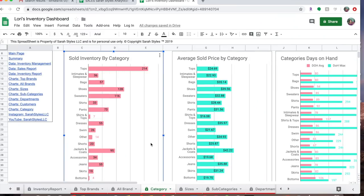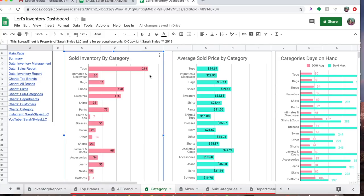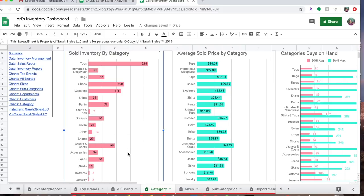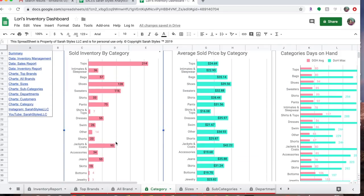Sold inventory by category — this is really interesting. I sold 214 tops, and that was my number one thing by a lot. My average selling price for tops is only $24, but I sold a lot of them — that includes blouses, sweatshirts, tank tops, anything that's not a sweater, jacket, or blazer. I'm not always sourcing tops because I feel like they don't always give me a good return, but clearly it's something people are looking for. Shoes are at 128, jackets and coats at 95, and sweaters at 116. So tops, shoes, sweaters, and jackets are my top four selling categories.